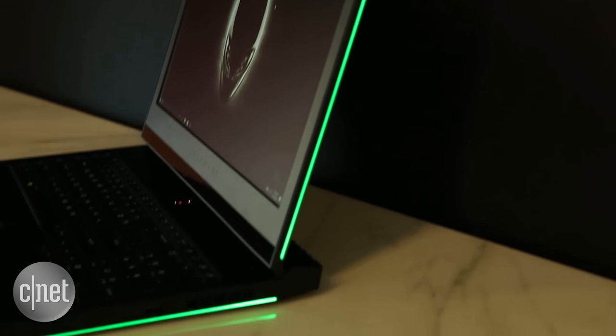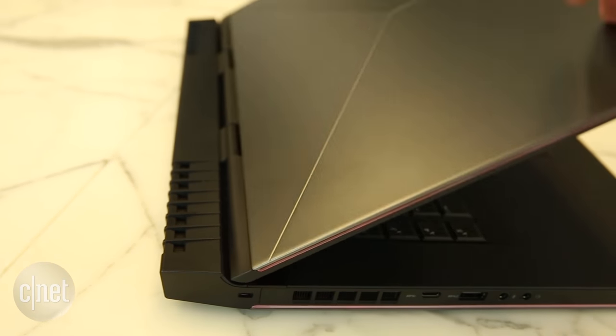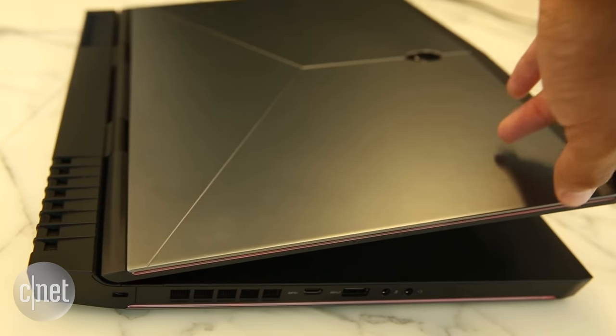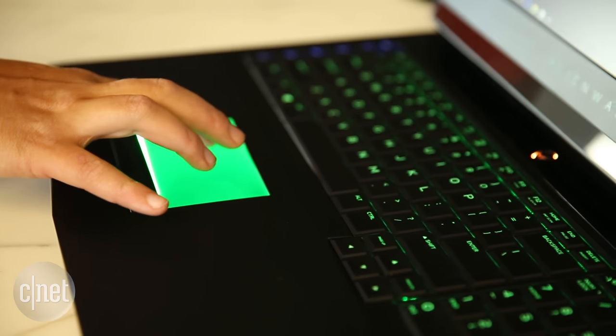The new design is subtly updated with a thinner body, an inset hinge that gives fans and vents more room to work without adding bulk, and even optional eye tracking from a company named Tobii in the 17-inch version.